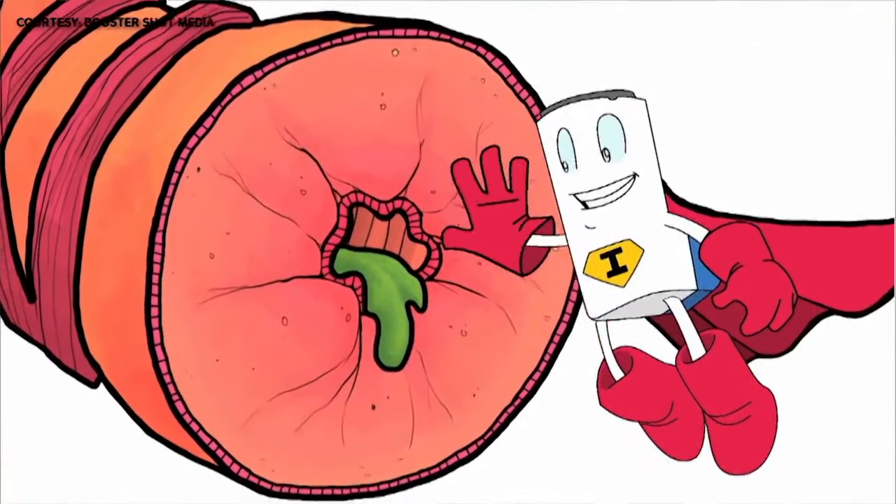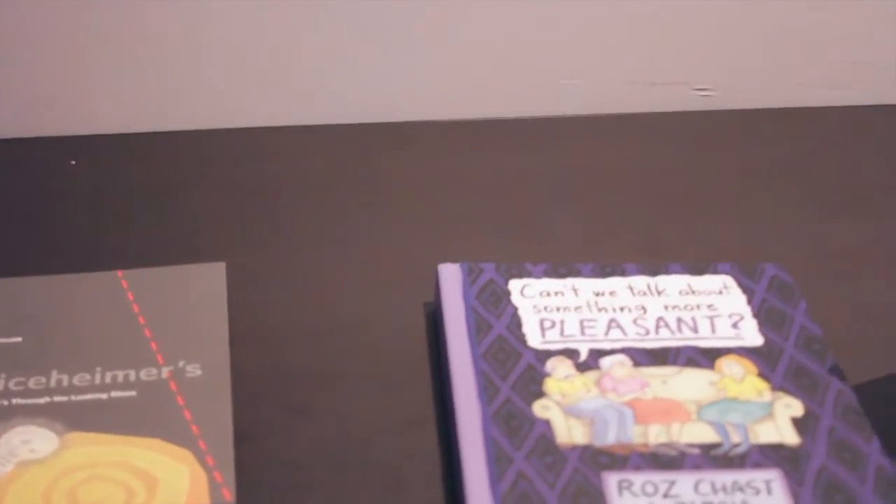Hewkins says comic art like this should be used in medical schools. "I do wholeheartedly believe that there should be a course where you are using art to explain medicine."